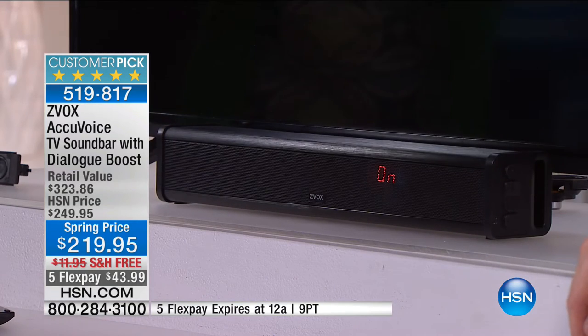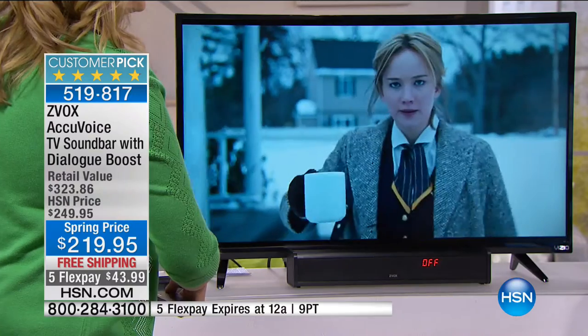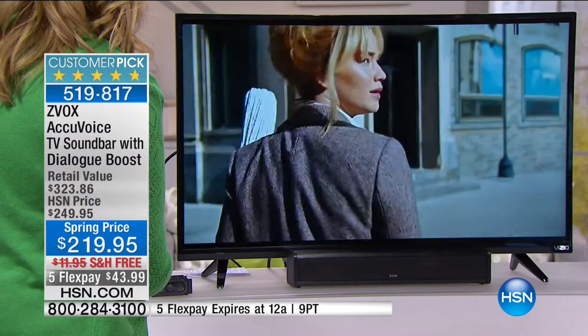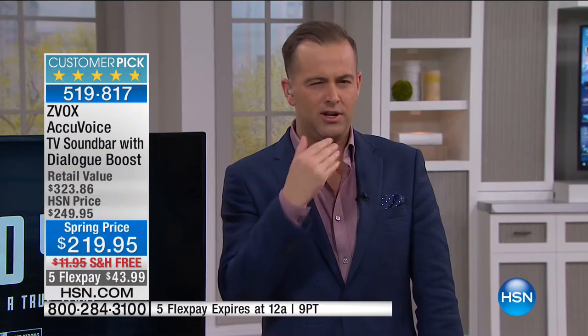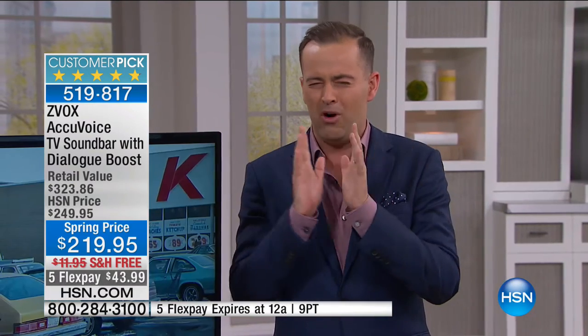It's not about loudness — it's not about increasing the volume. It's about clarifying the voices, and that's what this technology does. I got to admit — two nights ago, looking at tonight's show, my first instinct was 'oh, it's just a sound bar.' Then I heard about this hearing aid technology built in, and my whole perception of this changed. I sent an email saying, 'Can we please get this in for the Monday night show,' because this is a product that's going to change a lot of lives.